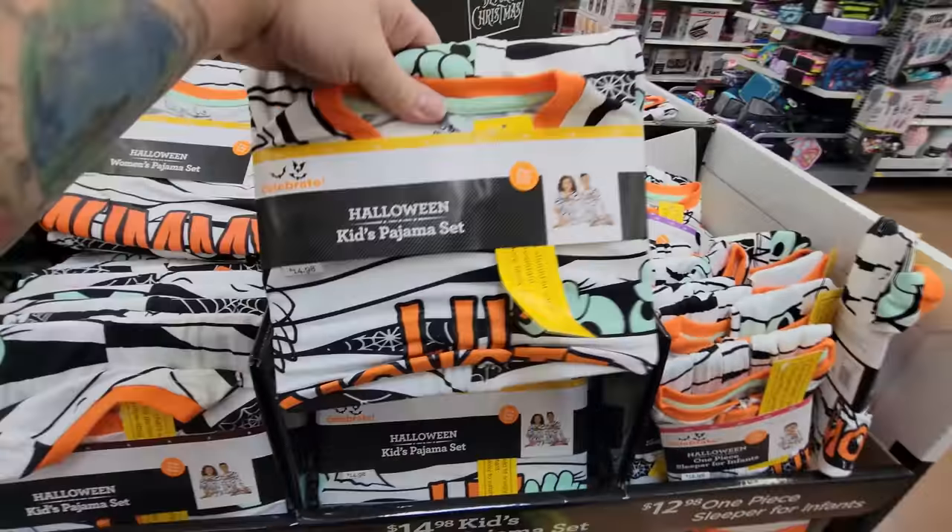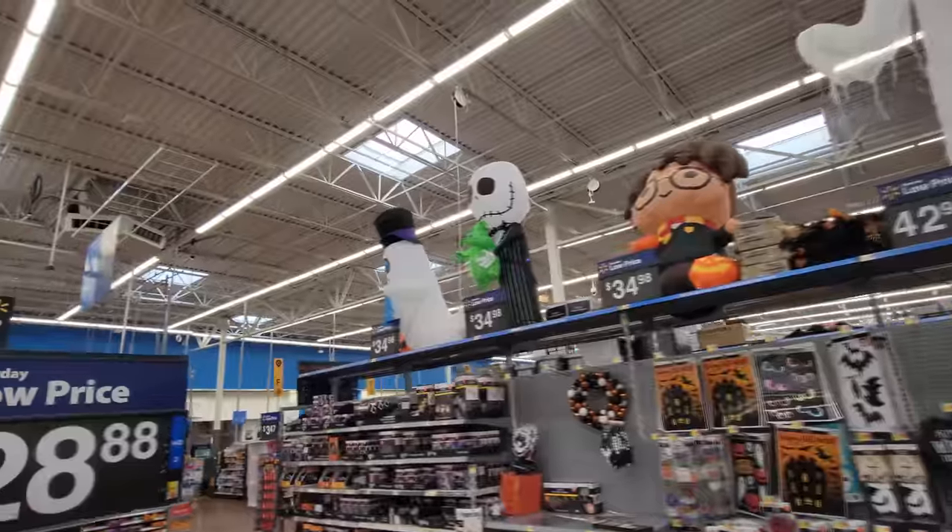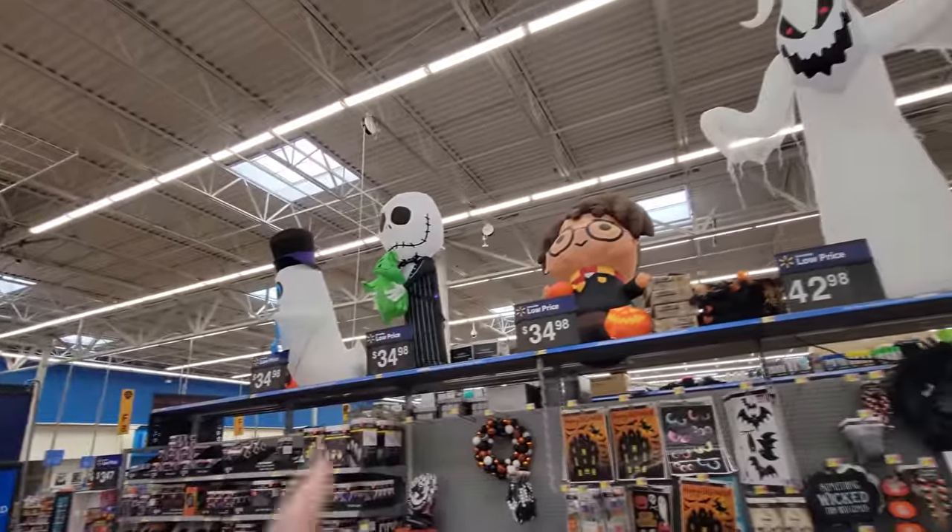We are at Walmart right now and I have a few minutes so I wanted to come over here and check out these inflatables because I haven't looked at the Walmart Halloween stuff yet. Of course there's lots and lots of other Halloween stuff here, including Halloween pajamas — that looks like a mummy — but what I really want to see are these inflatables.